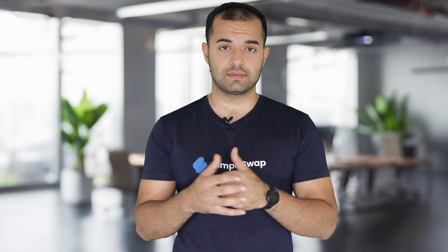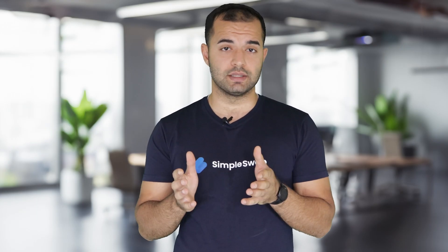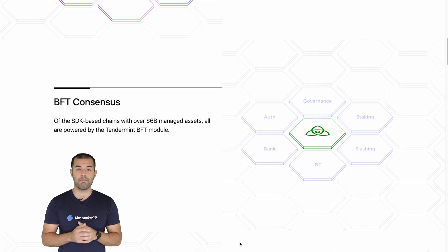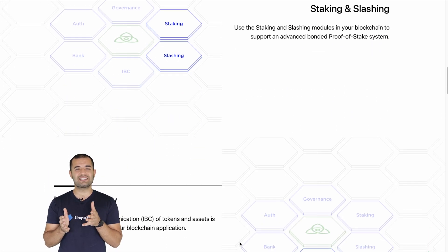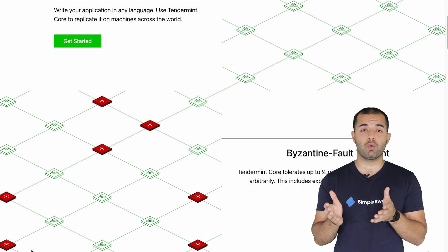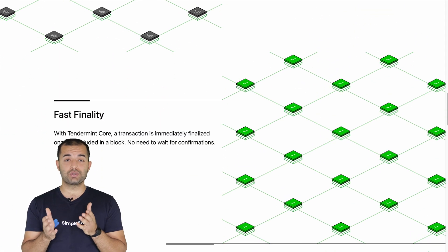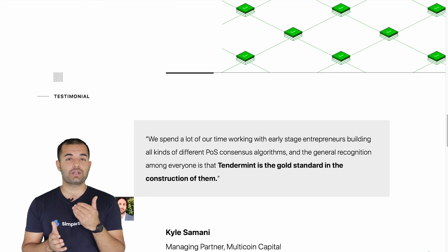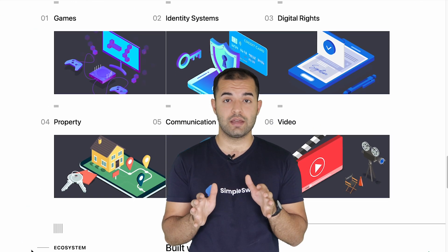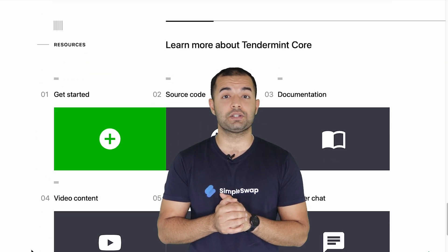Let's dive deeper into the main components of Cosmos. First up, we've got Tendermint — the backbone of Cosmos. This is Cosmos' unique proof-of-stake consensus mechanism. What makes Tendermint special is that it simplifies blockchain development. With Tendermint Core, devs don't have to worry about the consensus or network layers — that's built-in. All they need to do is customize the application layer. Plus, Tendermint lets devs use any programming language, making Cosmos a one-stop shop for building your next killer DApp.